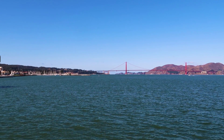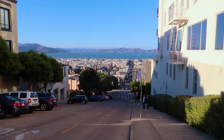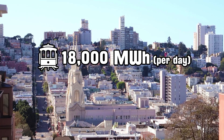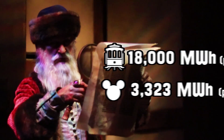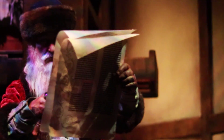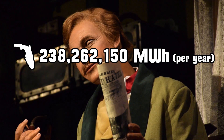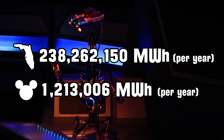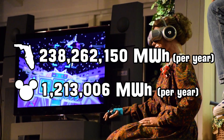For another perspective, consider that the city of San Francisco and its 800,000 residents requires 18,000 megawatt hours per day, while Disney uses just 3,300 megawatt hours per day. According to the EIA, the entire state of Florida in 2016 generated a total of 238.2 million megawatt hours of electricity. That means Disney's annual power usage amounts to just around one half of 1% of the state total.